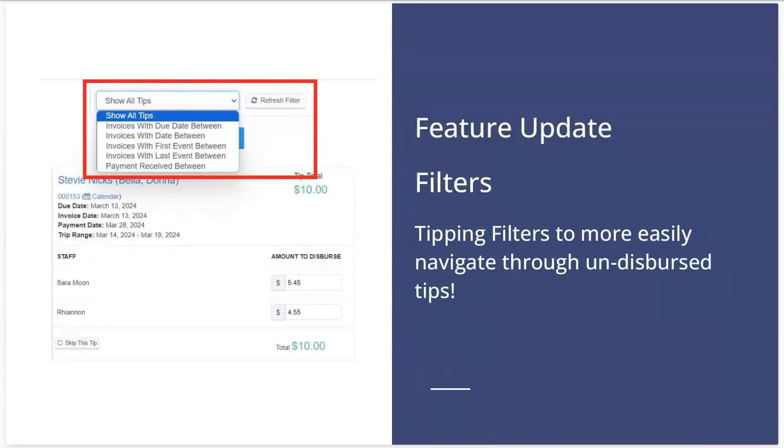Next up, some tipping filters are now available. The filter options you have to choose between are: show all tips, invoices with due dates between, invoices with date between, invoices with first event between, invoices with last event between, and payment received between. This will allow you to more easily navigate through your undisbursed tips and only disperse the tips that you intend to, especially if you're doing so in preparation for generating your pay stubs.